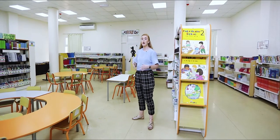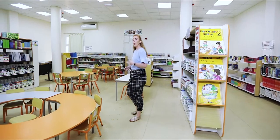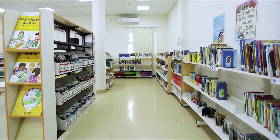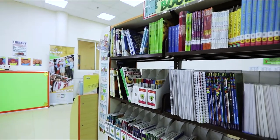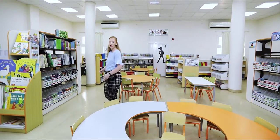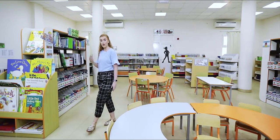Here at PSI we have two tailored libraries — one for our secondary students and one for our primary students. Here we are standing in our primary library where the children can come once a week to exchange their books, read with their teacher, and read with their friends.